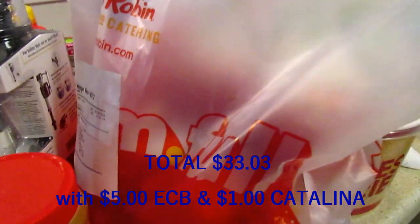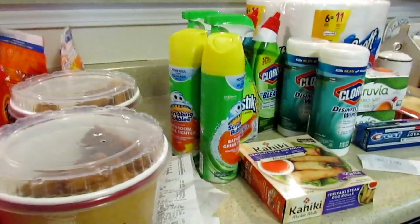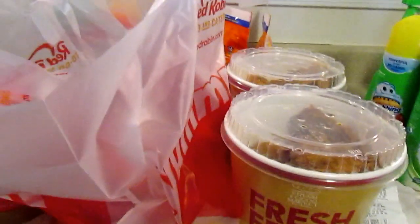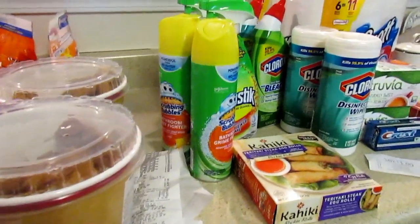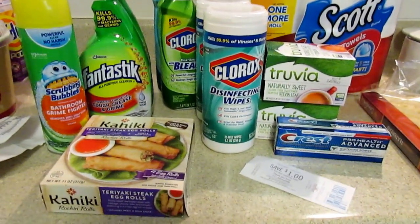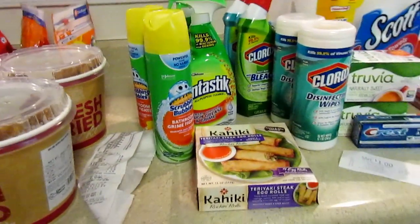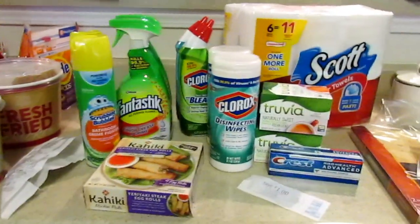I also got my birthday Red Robin freebie - a burger and fries. I stopped by Krispy Kreme and got a donut and iced coffee for Trail because it was the last day of the month and some things expire. Moe's has a free burrito and DSW has five dollars off. Thanks so much for watching - don't forget to comment, like, and subscribe. Let me know if you have any questions and I'll try to make this format better every time.